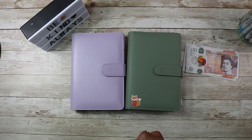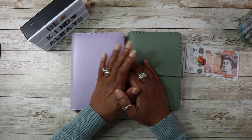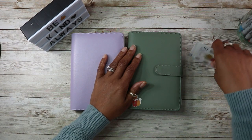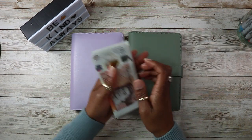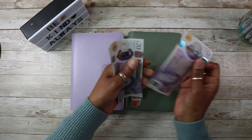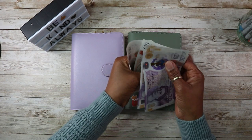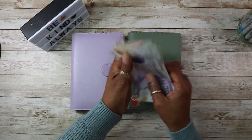Welcome back to my channel, many thanks for stopping by. Another week is here for savings challenges and I will be stuffing £140 in today, so let me just count it — 20, 40, 60, 80, 90, 100, 110, 120, 130, 140.